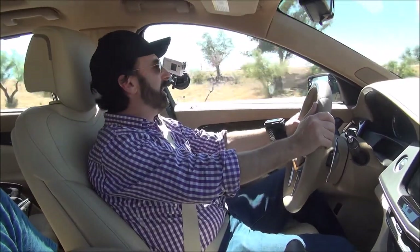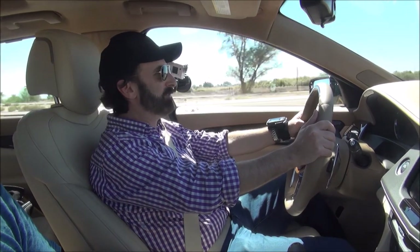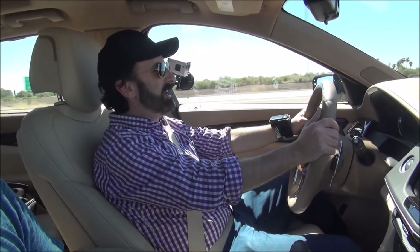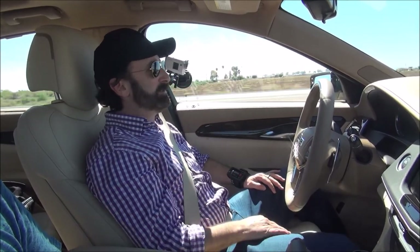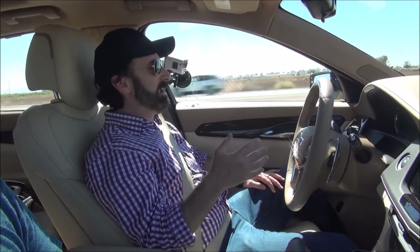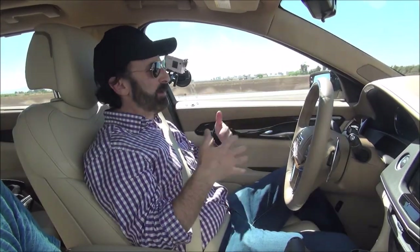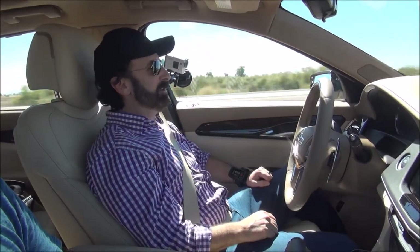Truly amazing technology. As I said, we've driven it from Santa Fe to Phoenix and now from Phoenix to LA, and it really lives up to what I expected. On these long freeway drives it just takes away the need to keep your hands on the wheel.